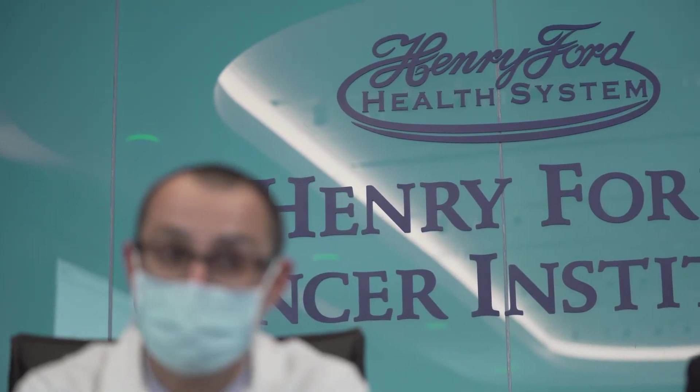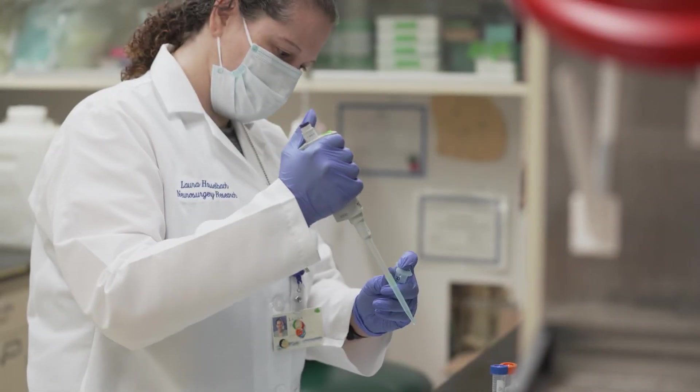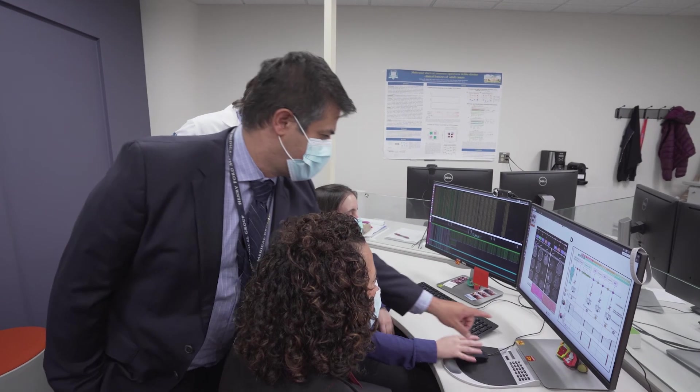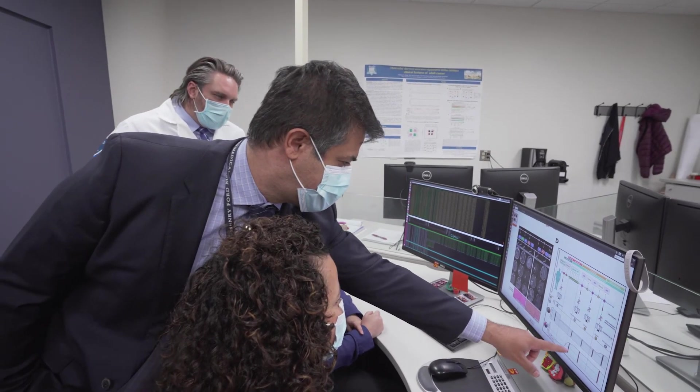If we can prove this works, this simple approach could be a historic breakthrough in the way we diagnose, treat, and monitor all types of cancer. I encourage my patients to participate in the liquid biopsy study because I think it truly is groundbreaking research that will change the way we care for patients in the future.